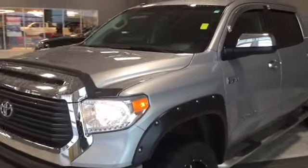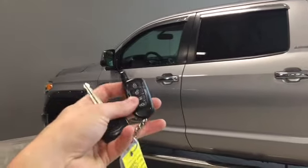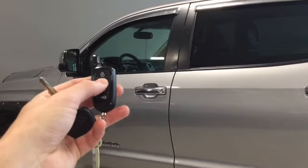Now let's take a look at the inside. Helping us into the Tundra, we have our key fob right here — it's got automatic locks and we also have a command start. We can press the unlock button once to unlock the driver's side door, and twice to unlock all four.